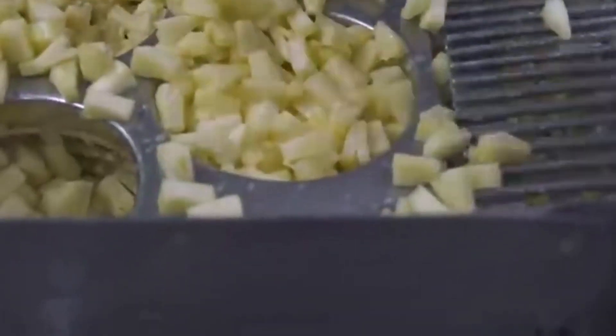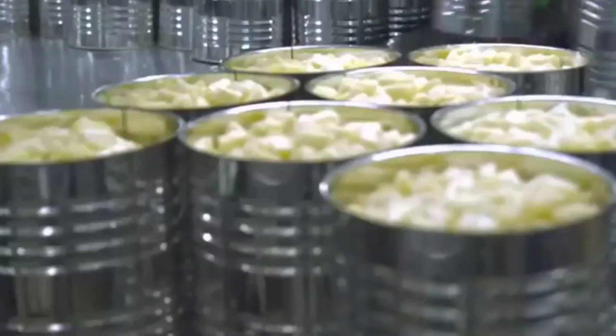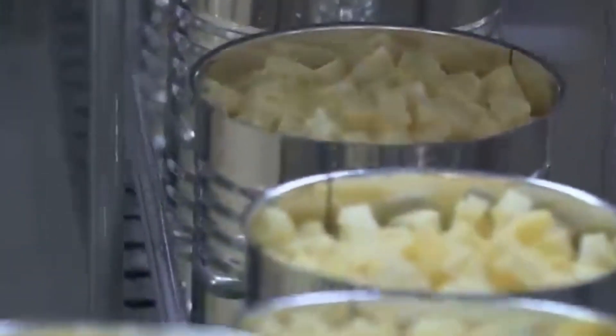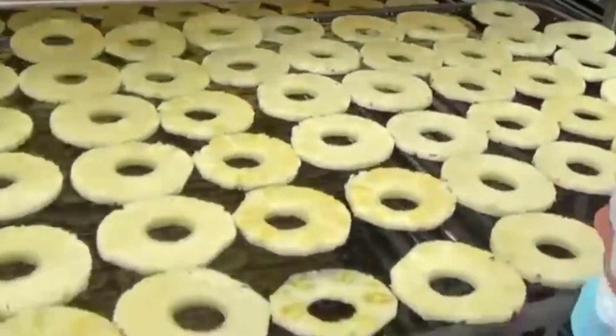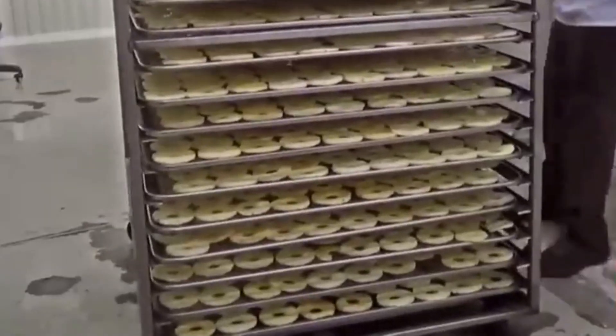Precision packaging of processed pineapple products, including cans, jars, or frozen bags, is crucial for product safety, hygiene, and preservation. Quality control measures are consistently implemented throughout processing, including inspections, sampling, and testing for taste, texture, color, and overall product quality.